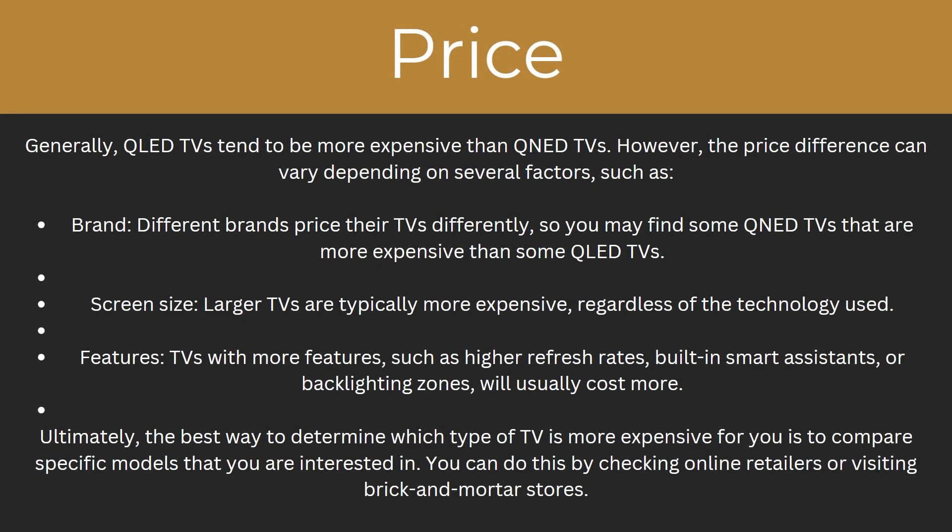So how does the price compare? Generally, QLED TVs tend to be more expensive than QNED TVs. However, the price difference can vary depending on several factors, such as the brand — because different brands price their TVs differently, so you might find some QNED TVs that are more expensive than some QLED TVs. It can also vary depending on the screen size, because larger TVs are typically more expensive regardless of the technology used. And finally, the features as well, because TVs with more features such as high refresh rates, built-in smart assistants, or backlighting zones will usually cost more. The best way to determine which type of TV is more expensive for you is to compare the specific models that you are interested in, by checking online retailers or visiting brick-and-mortar stores.